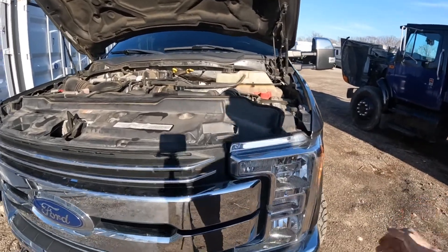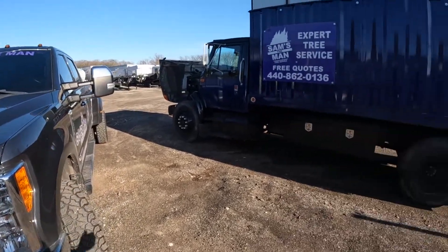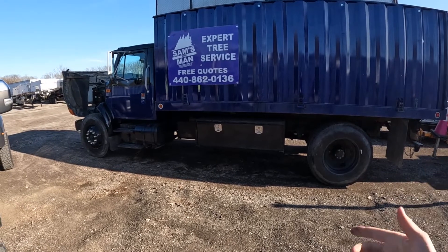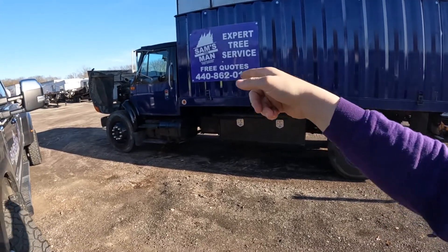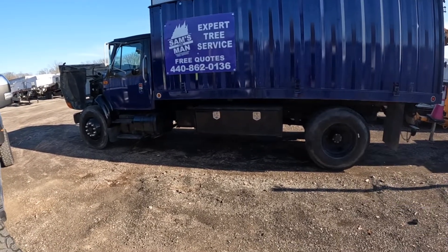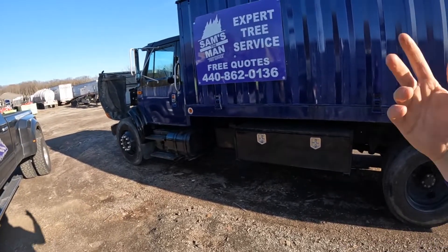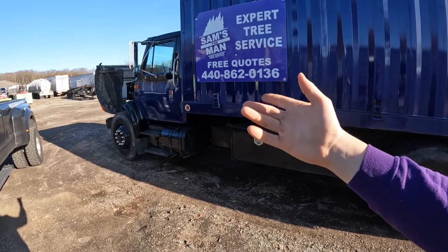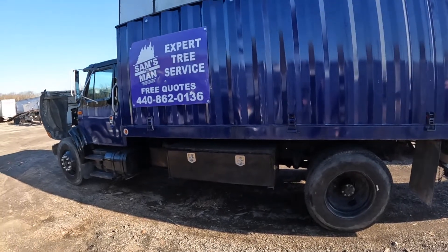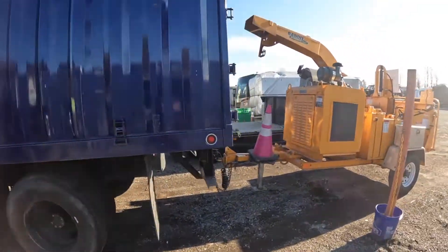A truck like this — the pickup — could cost you anywhere from $10,000 to $20,000. A truck like this International could cost you $50,000 to $100,000 depending on what you get. I also have a Freightliner similar to the International — it's a bucket truck. The Freightliner is a little fancier and nicer, but it's not as stupidly simple. The Freightliner has a computer and fuse boxes with like 100 fuses; this one has maybe 20. This doesn't even have AC, just heat.